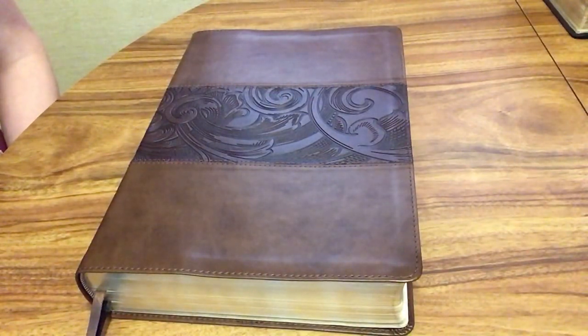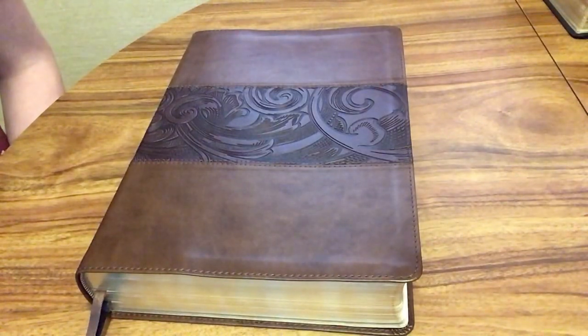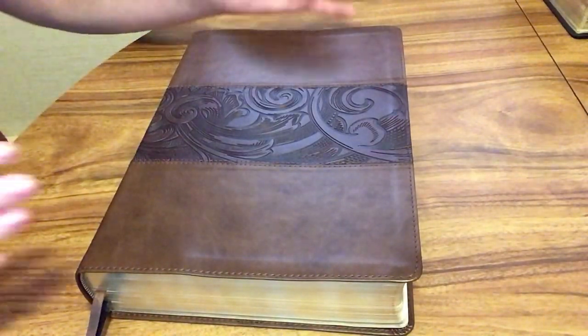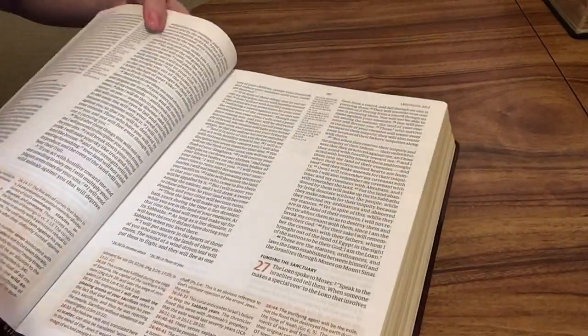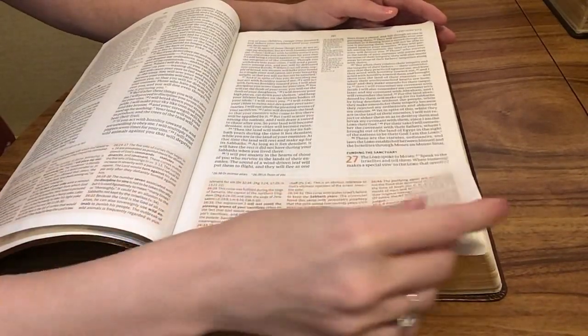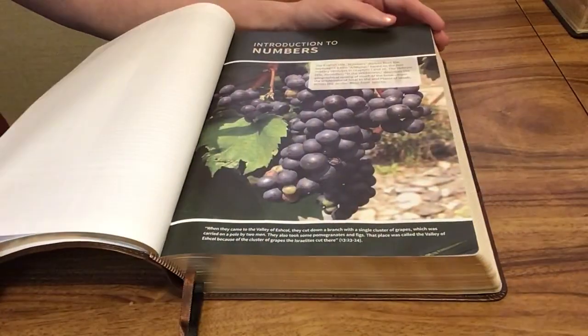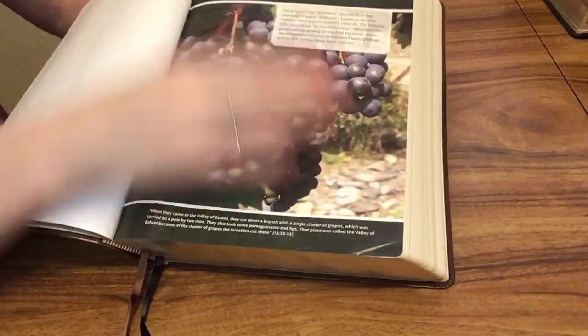The first thing I would suggest is to find a study Bible — maybe a full-color study Bible, something that's really engaging and can draw you in and help with your focus. I've pulled out my CSB Study Bible here. There are so many out there, though, in pretty much every major version you can think of. I just grabbed this one because it's one I use pretty often.